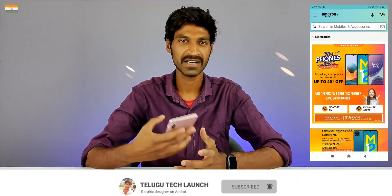Friends, if you like this channel, please subscribe. If you like Amazon, open the application and you'll see five phones listed. You'll also see a 40% discount available on selected models.